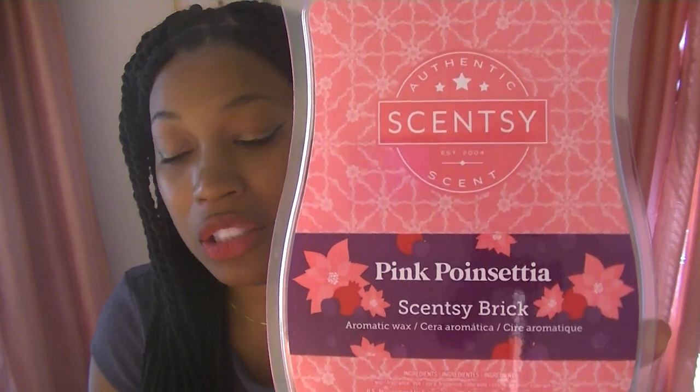Next is Pink Poinsettia — really cute packaging, and it's a beautiful curly fuchsia wax. Pink Poinsettia is crisp plum and blackberry — celebrate the season with a burst of pomegranate. I love blackberry, I'm okay with pomegranate, and plum is sometimes hit or miss for me. Let's see.